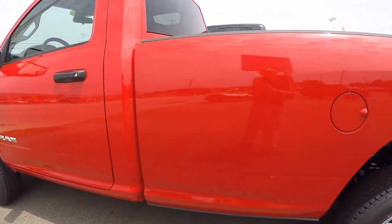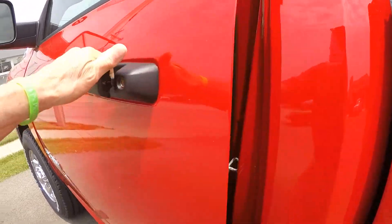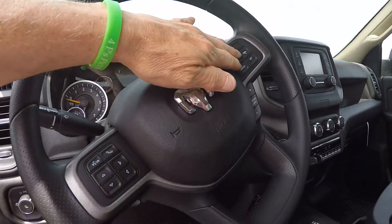Just a nice straight truck whether you want it for work or just putting around in — it's completely up to you. It does have Bluetooth for phone controls and cruise control.